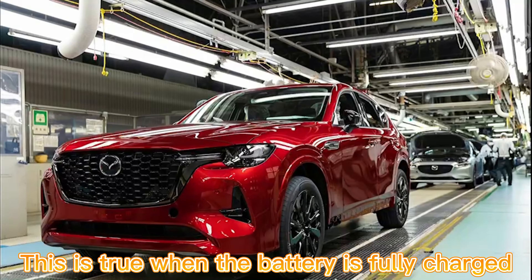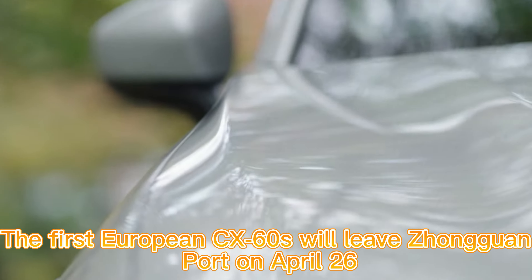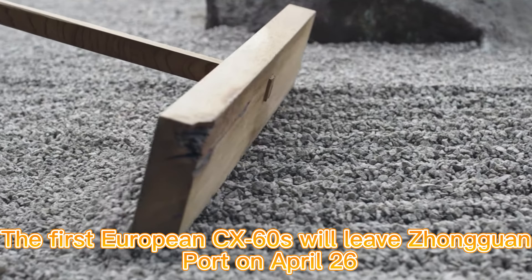Mass production of the European CX-60 began on March 15. Dealers have accepted orders, and the first European CX-60s will leave Zhongguan Port on April 26.